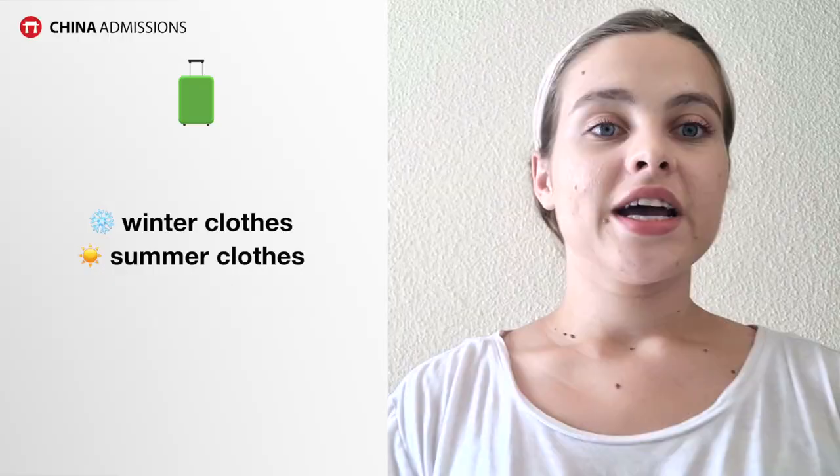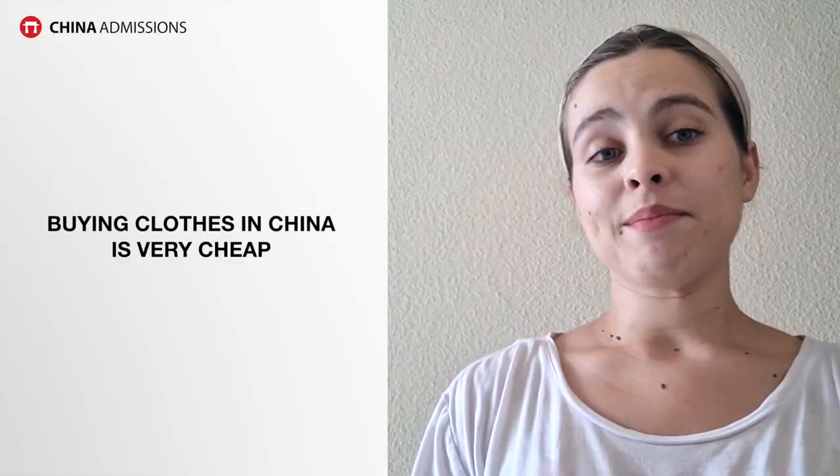My biggest mistake was that I had a 32 kilogram baggage allowance and I was under the impression that I should just bring as many clothes as possible. Don't do that. Just bring a couple of things you're going to need — maybe some winter and summer clothes — but don't overpack, because you're going to have a washing machine and you'll be able to do laundry. Also, buying clothes in China is very cheap, especially online.